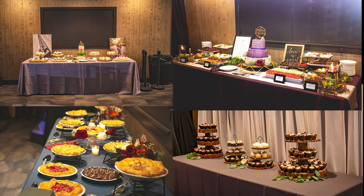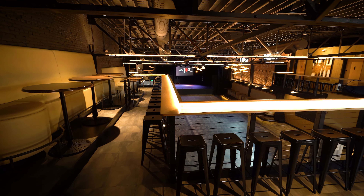The Rose also provides you with an experienced event coordinator to assist you throughout the planning process and to act as your day-of coordinator on your wedding day. You'll work with your event coordinator to design a floor plan that fits the needs for your event.